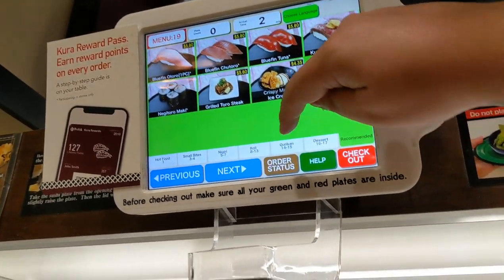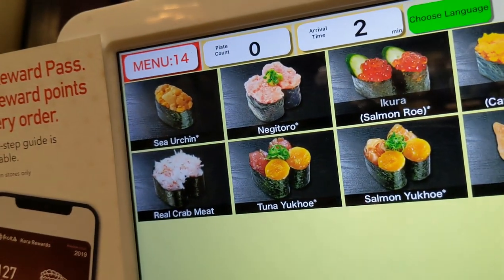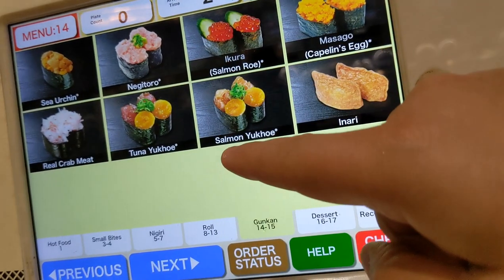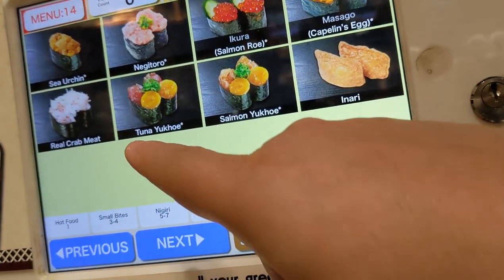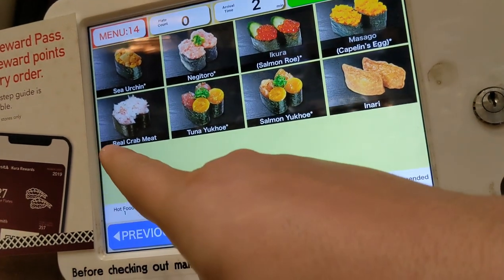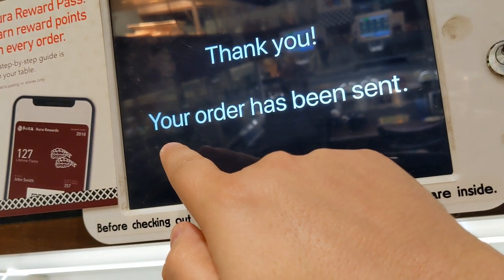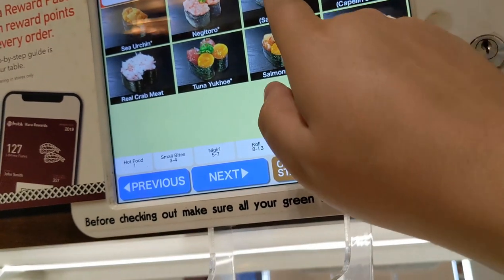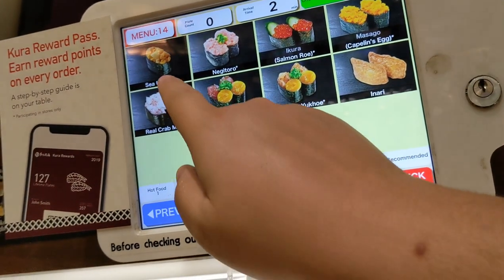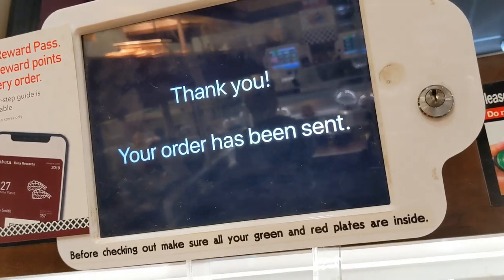Let's go ahead and look at the nigiri section. You've got sea urchin, negi toro, ikura, masago, inari, and some real crab meat — let's go ahead and do the real crab meat, one order. And let's do the ikura, which is my favorite, one order. And I'm going to have the sea urchin too. Let's also do the dessert a little early today. Now we wait — it'll come down the little conveyor belt.